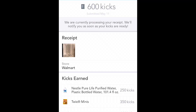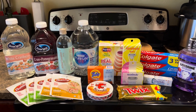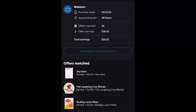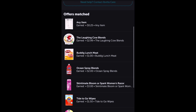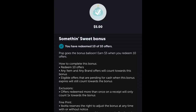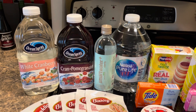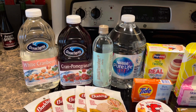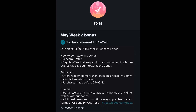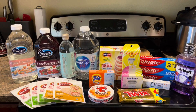On Shopkick we got 600 kicks, about $2.40, for the Nestle Pure Life water and the Twix. On iBotta we got back $29.68 total — $18.53 for submitting all our offers, the $5 Midweek Money Maker bonus, the $5 Something Sweet bonus, a dollar bonus for completing the Ocean Spray buy-two offer, and a 15-cent May Week Two bonus for redeeming one offer. Total back in rebates was $41.10.